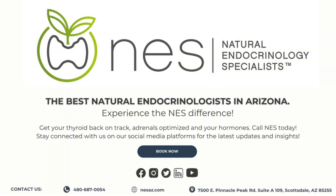At Natural Endocrinology Specialists, we're here to help you take control of your liver health naturally. Contact us today for personalized care.